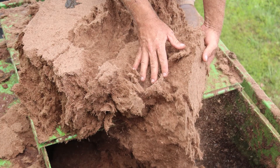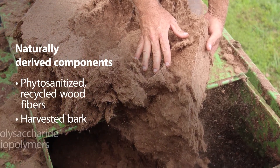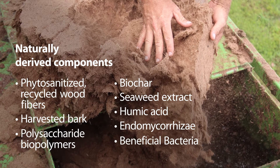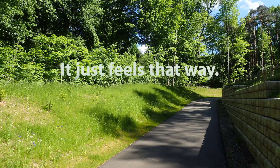As a unique engineered soil media, Proganics is made of only naturally derived components. By providing an abundant source of rich organic matter, Proganics quickly creates a healthy soil foundation to help you balance and achieve sustainable vegetation. Proganics isn't magic, but with our unique formula designed to take on even the toughest project applications, it just feels that way.